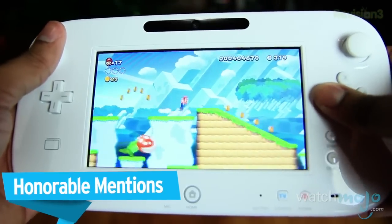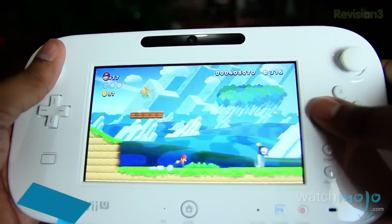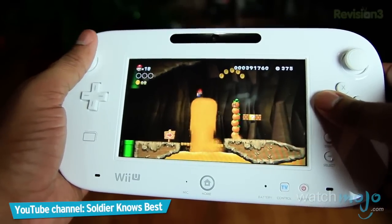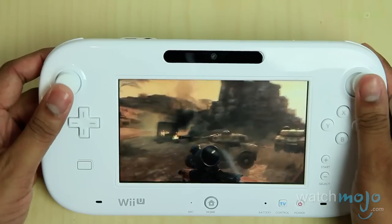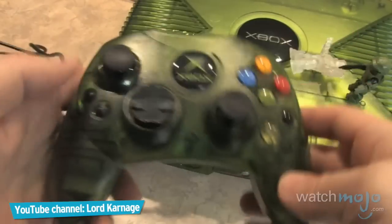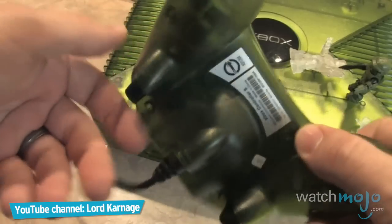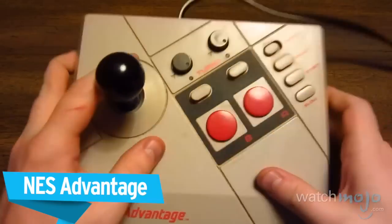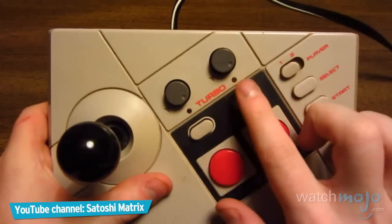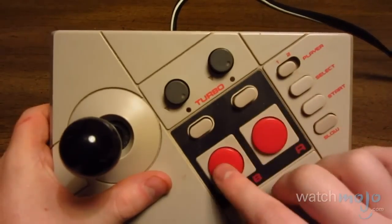Before unveiling the top pick, here are a few honorable mentions. A lot of games will allow you to play directly on the gamepad without having to use a TV screen. It's a very comfortable controller and feels almost exactly like the Xbox 360 controller. The NES Advantage was born out of the desire to bring the arcade experience to the home, doing so by mimicking the appearance of an arcade panel.